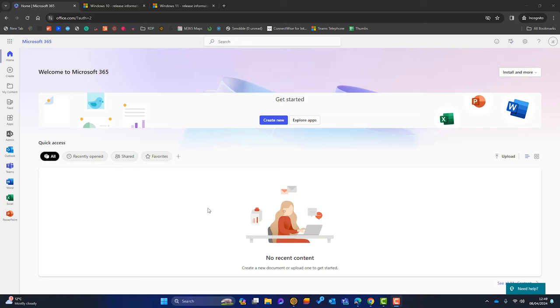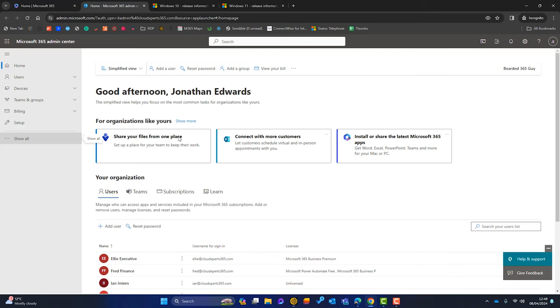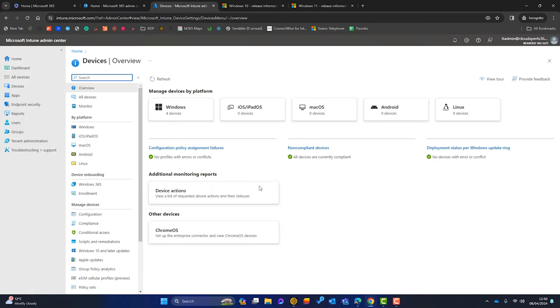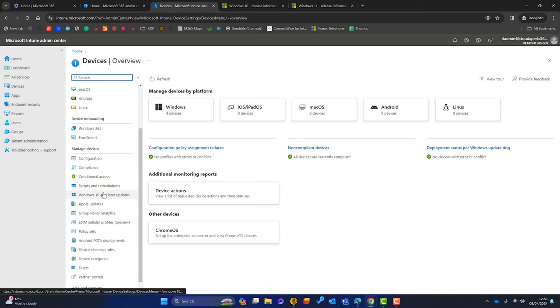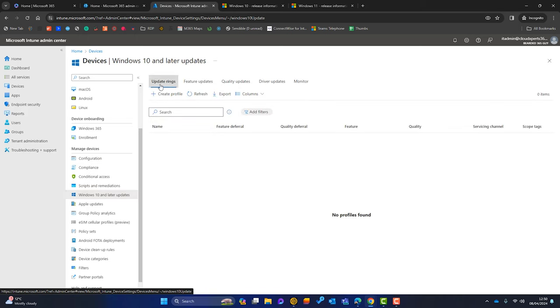Log into the Microsoft 365 portal with an admin account. I've got admin permissions here because I've got this admin button, so I'll click on that and it will launch the Microsoft 365 Admin Center. I want to go to Show All, scroll down to Admin Centers, and particularly I want Endpoint Manager. Once that launches, I scroll down and click on Manage Devices, Windows 10 and Later Updates.